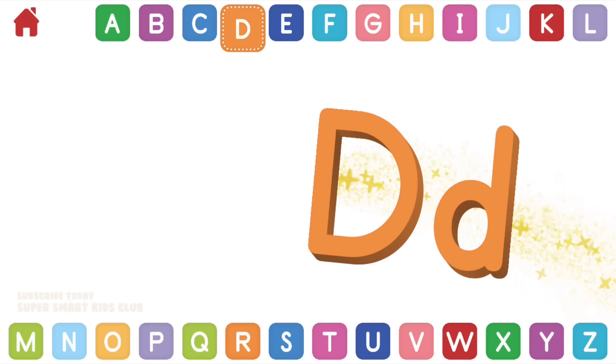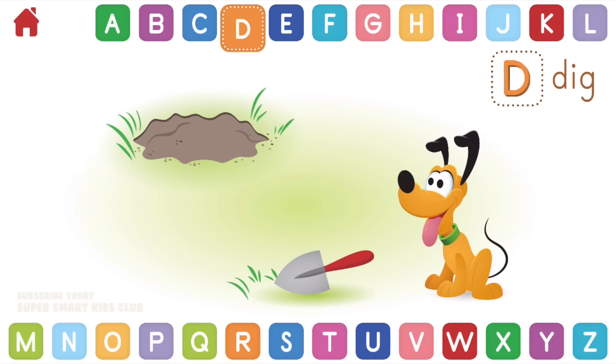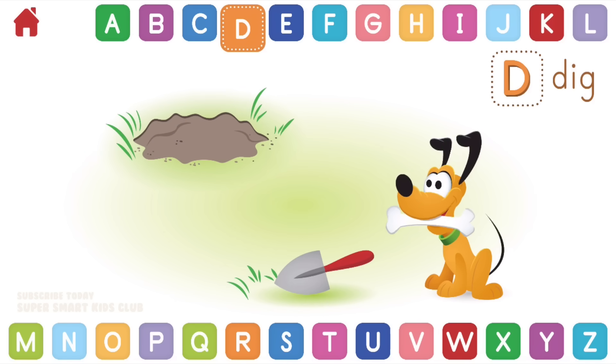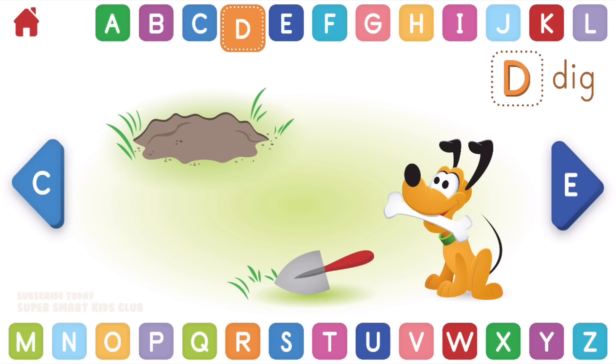Let's learn about the letter D. D makes the sound D. Can you help Pluto dig up his bone? Great digging! D, dig.